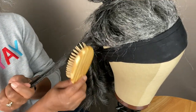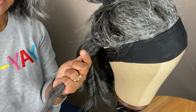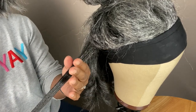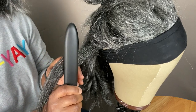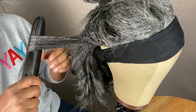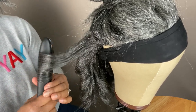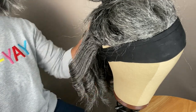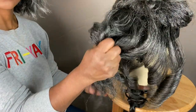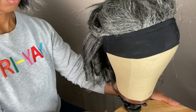I decided to go ahead and curl the headband wig hair. I'm taking my flat iron and really brushing it out because it is really really coarse. But once I flat iron it, it does have a much better texture — it feels better, not so dry. It has a better feel to it, it's much softer. We'll just have to see what happens.